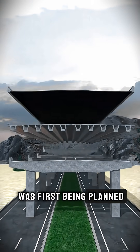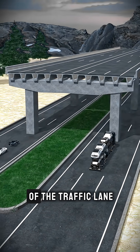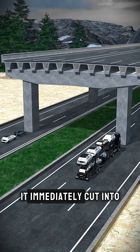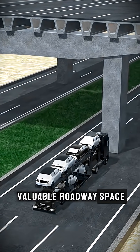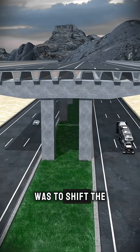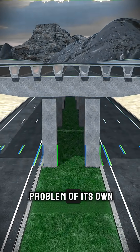When an elevated bridge was first being planned, one of the earliest ideas was to place its support pier right in the middle of the traffic lane. On paper it seemed simple, but once tested, it immediately cut into valuable roadway space and made the lanes noticeably tighter. A seemingly easy fix was to shift the pier into the landscaped median, but that change came with a new problem of its own.